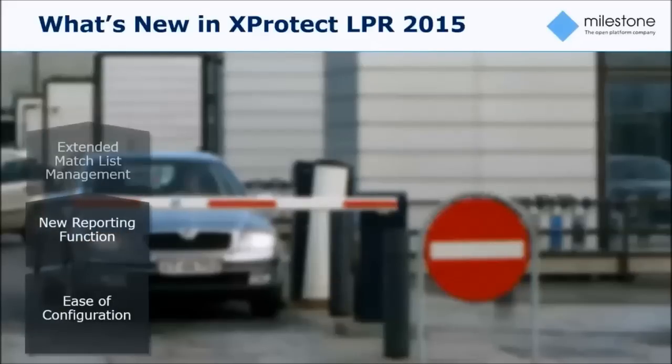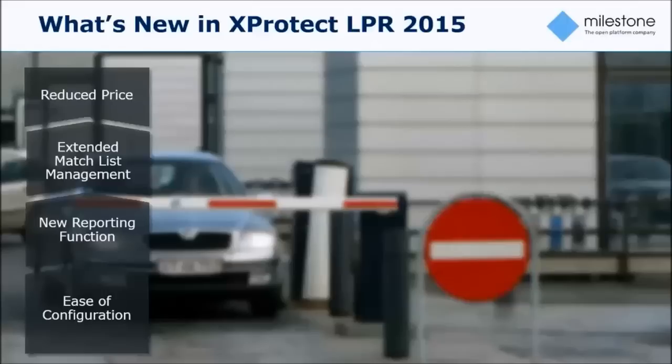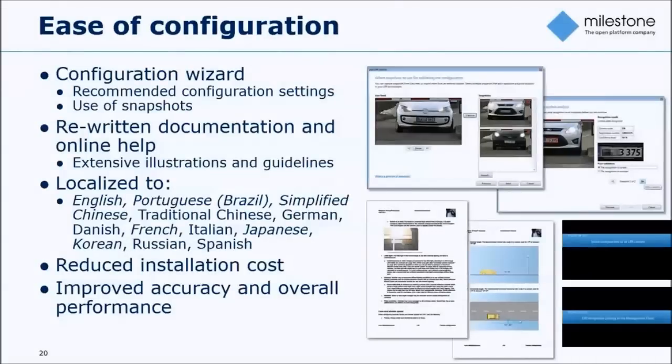Looking at what is new in the XProtect LPR 2015 release, we have four focus areas. Starting from the most important: ease of configuration — making it easier for integrators and resellers to deploy the solution. This is complemented by a new reporting function (the PDF report I just showed), extensions to match lists with custom data, and finally, adjustments to the pricing and product packaging.